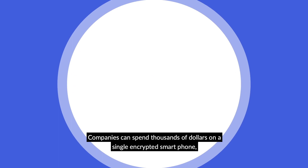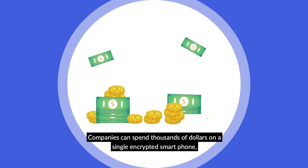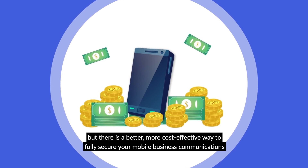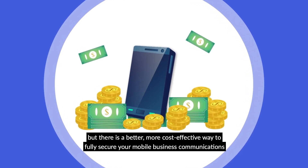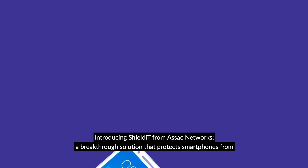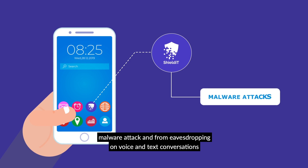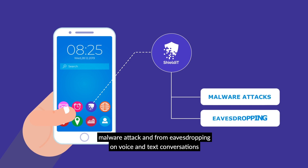Companies can spend thousands of dollars on a single encrypted smartphone, but there is a better, more cost-effective way to fully secure your mobile business communications. Introducing ShieldIt from Azak Networks, a breakthrough solution that protects smartphones from malware attack and from eavesdropping on voice and text conversations.